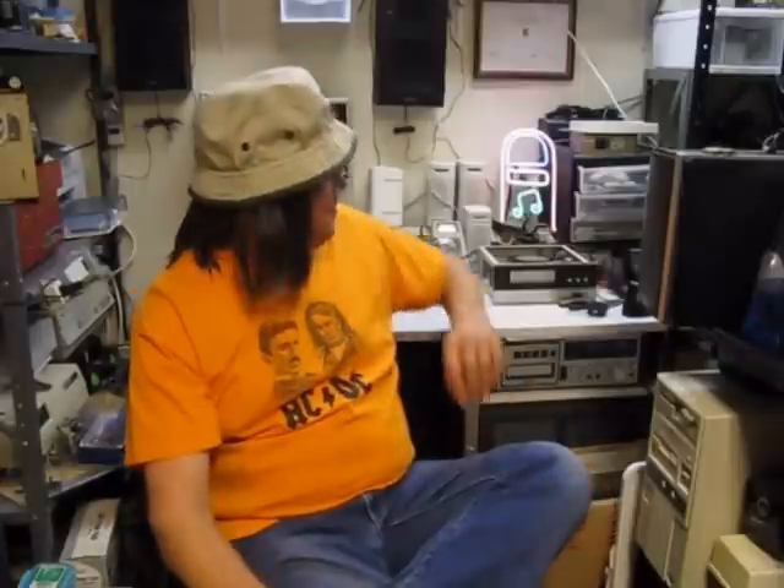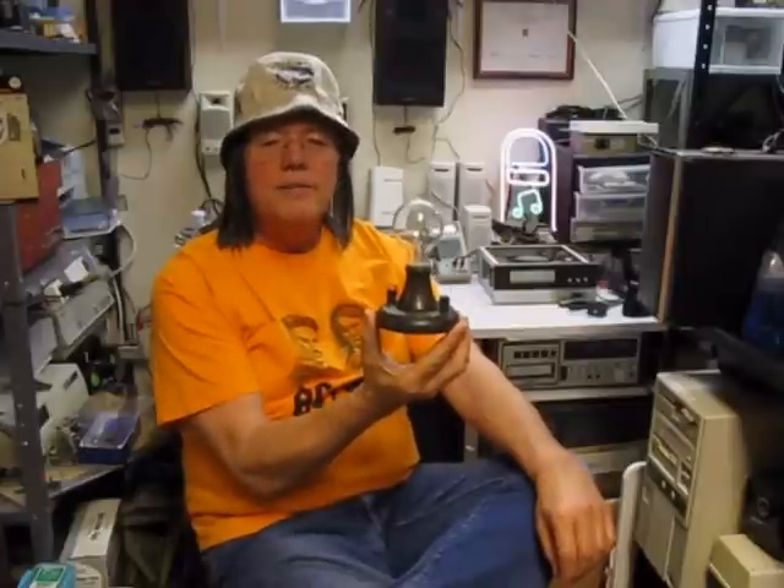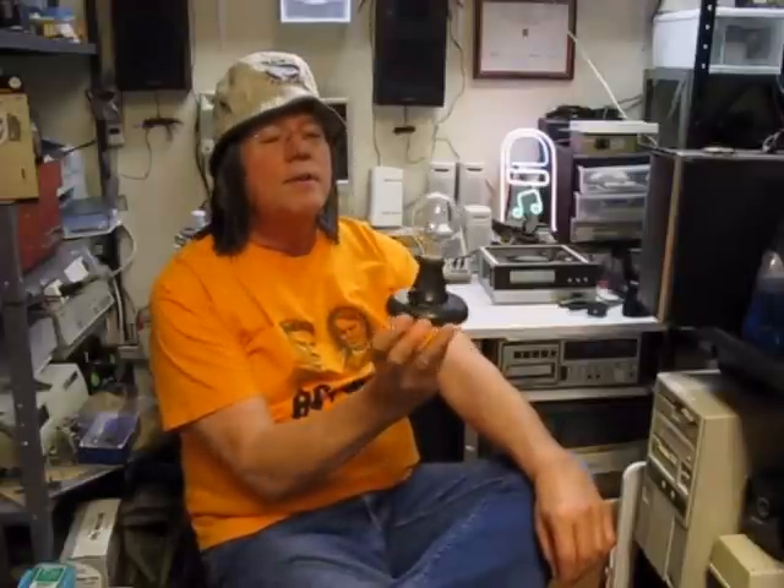Hi guys, this is ATCO. I just was at Goodwill the other day and found something pretty interesting I wanted to show you guys. This is a replica of the original Thomas Edison electric bulb.